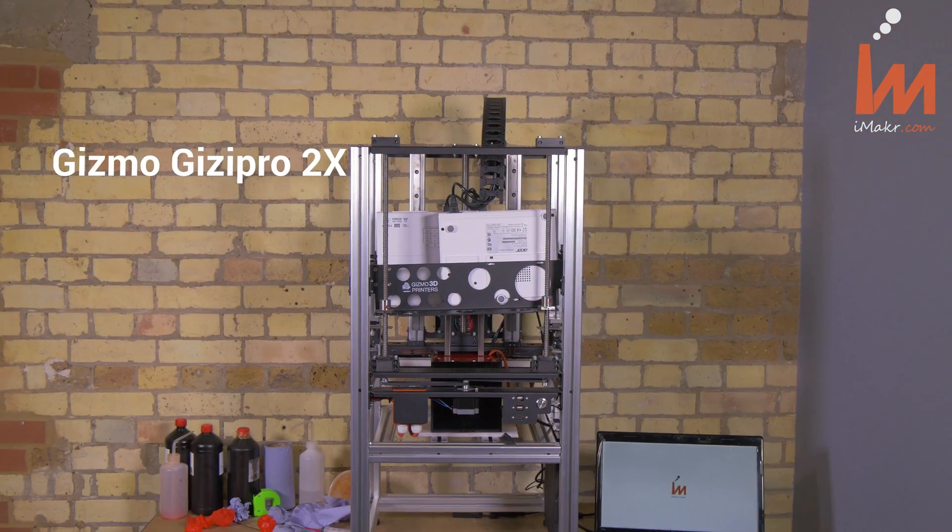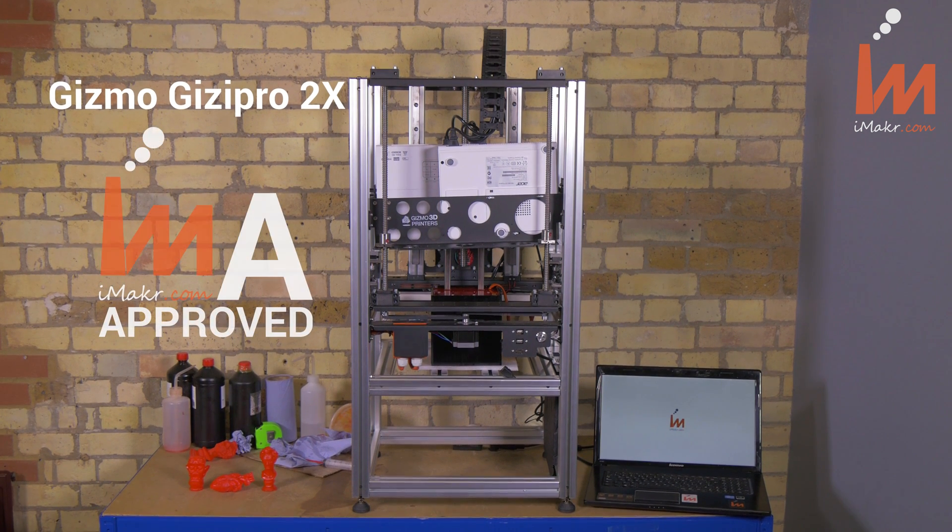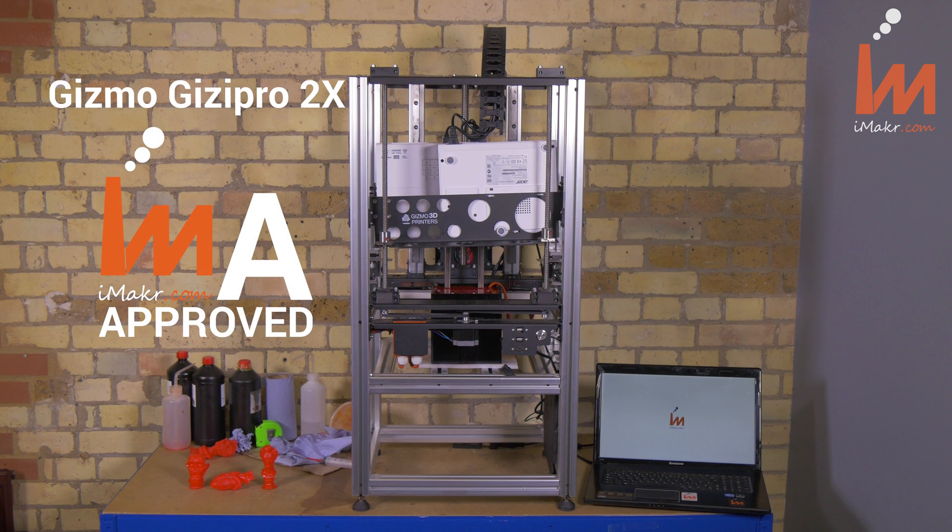The iMaker verdict is that the Gizzi Pro 2X successfully passed our testing protocol with an A rating.